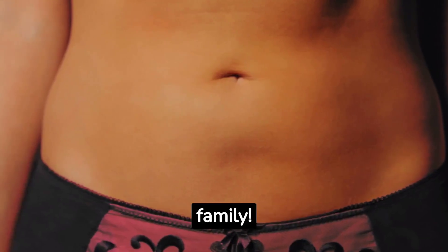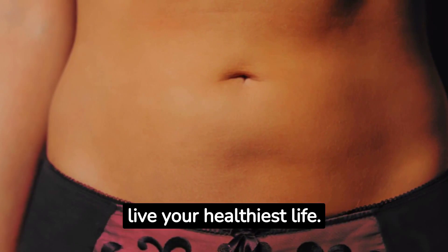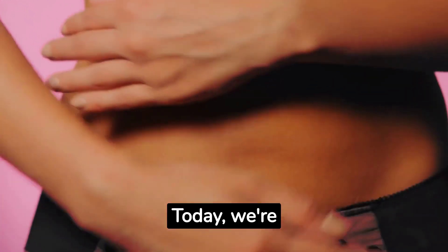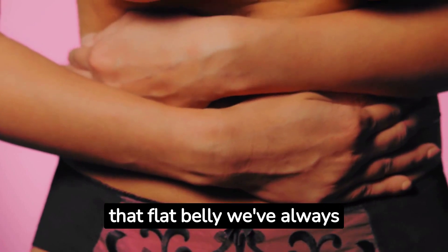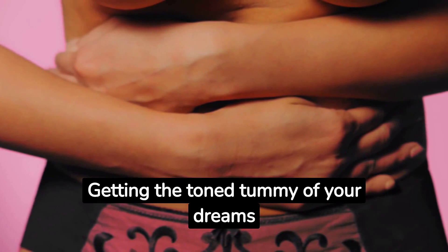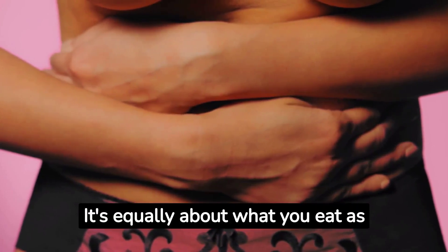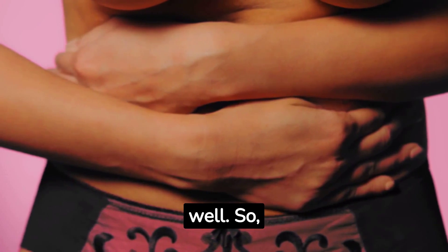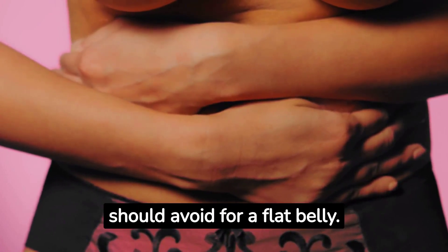Hello, NutriBytes family. Welcome back to our channel, where we offer tips and tricks to help you live your healthiest life. Today, we're going to focus on a topic that's often on our minds: achieving that flat belly we've always desired. Getting the toned tummy of your dreams isn't just about crunches and planks — it's equally about what you eat. So, without further ado, let's jump into the 10 foods you should avoid for a flat belly.